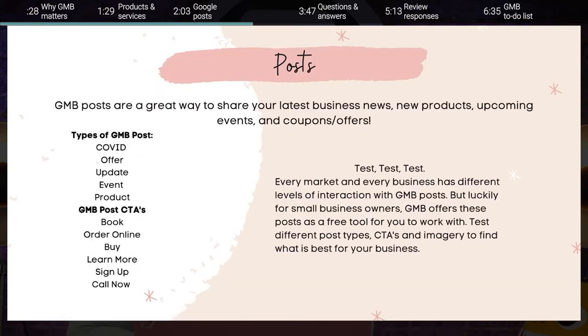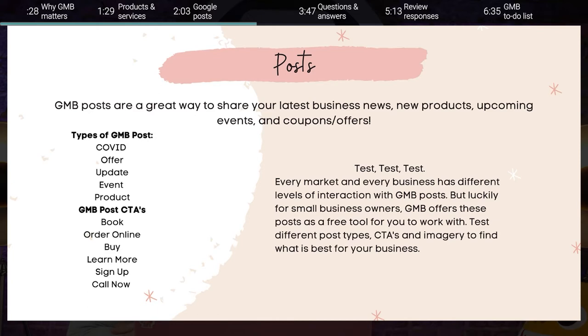There are a few ways to make sure your posts stand out in Google My Business posting. Number one, use a clear, clean photo or graphic that includes text, especially for offers — we've seen the most clicks and interactions when the offer is clear within the photo. Number two, always include a call to action, preferably to a link on your website, so customers can explore your offer more in depth. Number three, share new blog content from your website in Google Posts to help increase traffic signals to new posts. And fourth, but definitely not least, always use UTM tracking parameters to see what kind of traffic your website is getting from Google My Business.